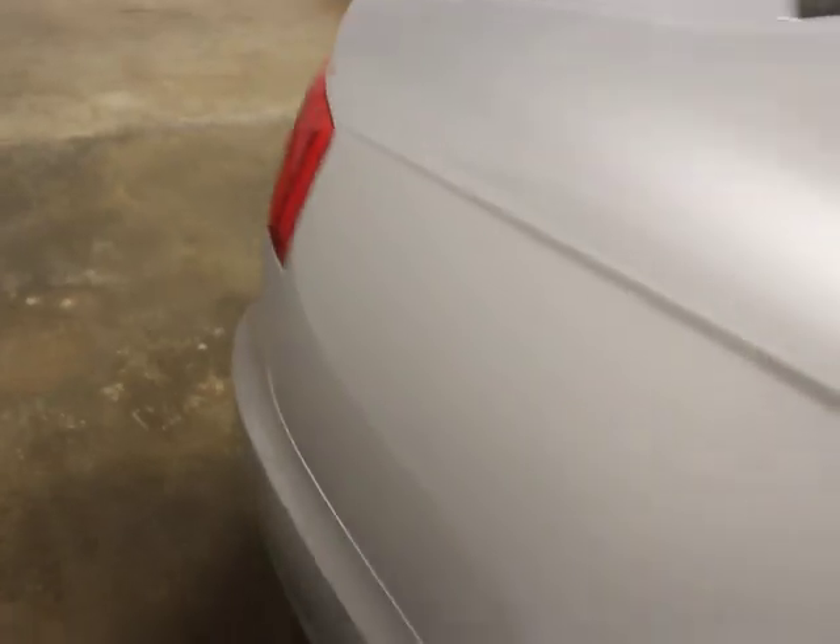You do have a backup camera and front and rear parking sensors. He de-badged it, just so you notice the badging is missing. But the car is immaculate.